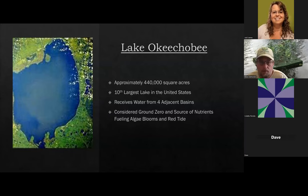Lake Okeechobee is approximately 440,000 square acres — the 10th largest lake in the United States — and it receives water from four adjacent basins. It's considered ground zero, and this would be the largest project certainly in Florida, possibly in the country. If we find the funding, we're ready. But we don't have to start at the top; we can start at a smaller lake and work our way up. I just want you all to know we're ready.